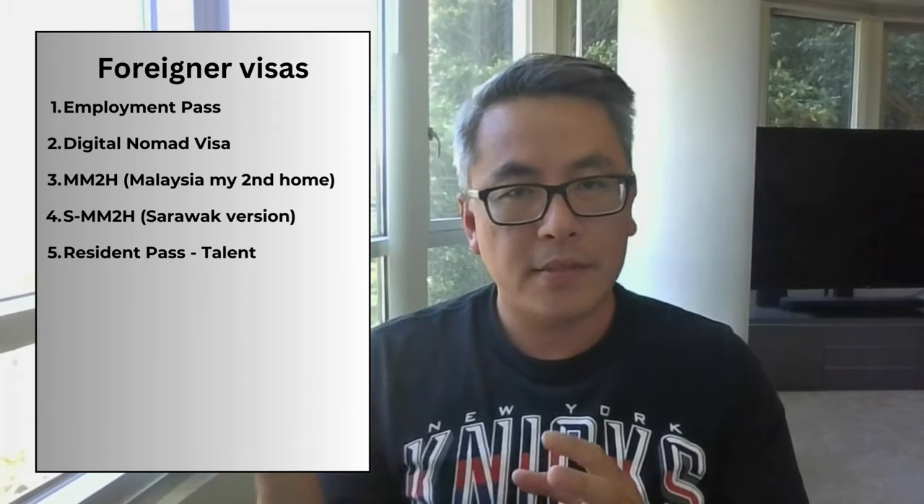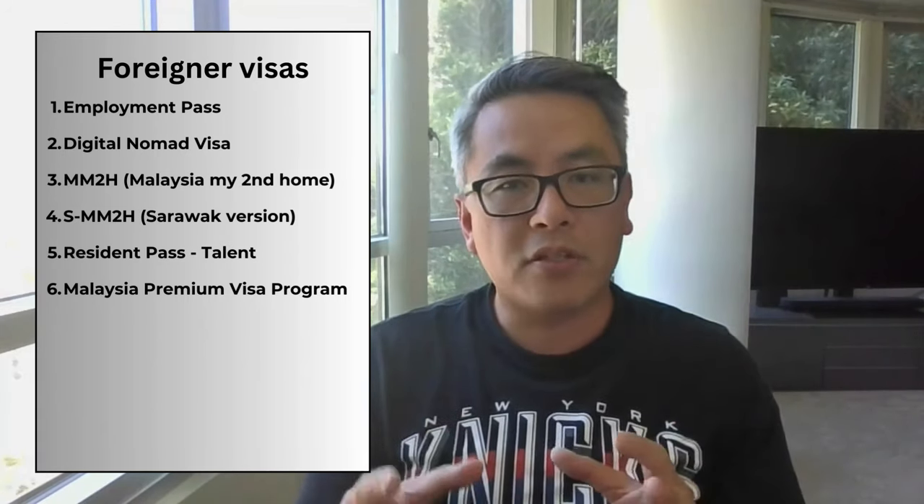Number five is the Resident Pass Talent. This is for someone who is already on an employment pass and who wants to transition to a more long-term resident visa. Number six is the Malaysia Premium Visa Program, or PVIP. This is for high-net-worth individuals who are willing to commit a significant amount of money to Malaysia, but this gives you a 20-year visa and also the option to work in the country. Number seven is the Professional Visit Pass. This is for someone working for a foreign company who's offering services — mostly for consultants or people working on special projects, and this is for 12 months.